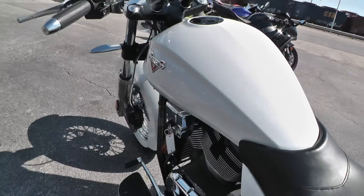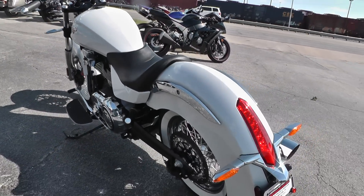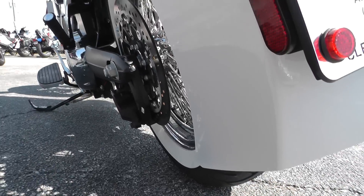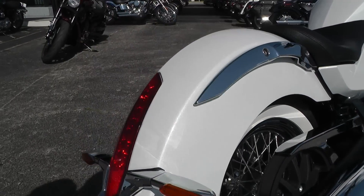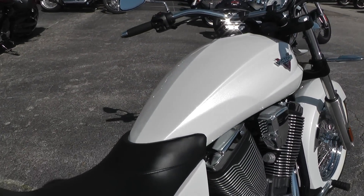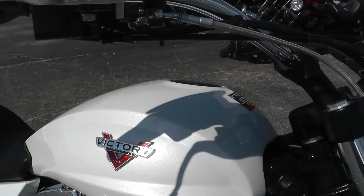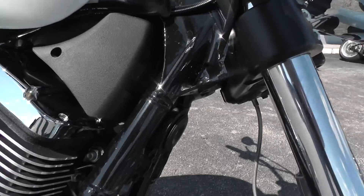If you'd like to know more about it, call our sales team toll free at 888-400-1151 — they can tell you all about this bike. We have good finance options and extended warranty options. We'll take almost anything in on trade.